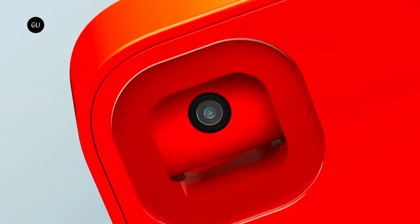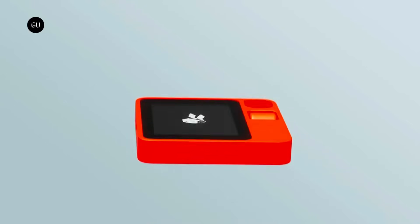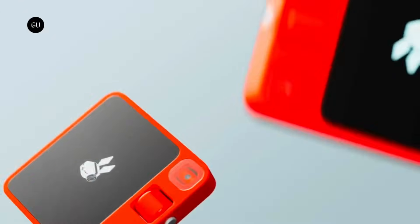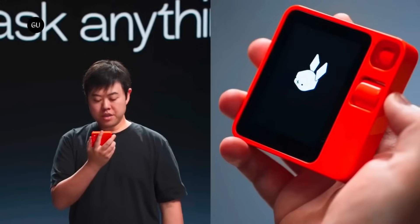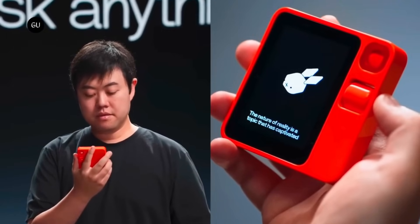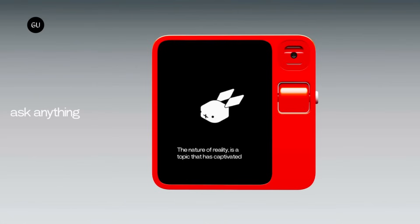The R1 can assist with conducting web searches, streaming music, and providing transportation services. Perplexity AI is utilized to provide responses to user inquiries and carry out orders. It is possible to perform a variety of tasks such as placing an order for a taxi or playing music from Spotify. It is available for pre-order at a price of $199 in the United States.